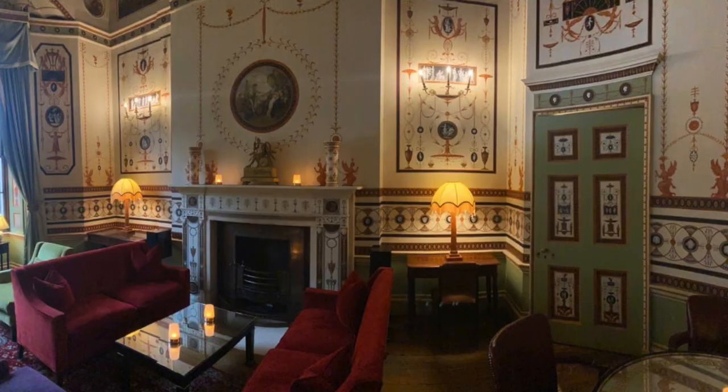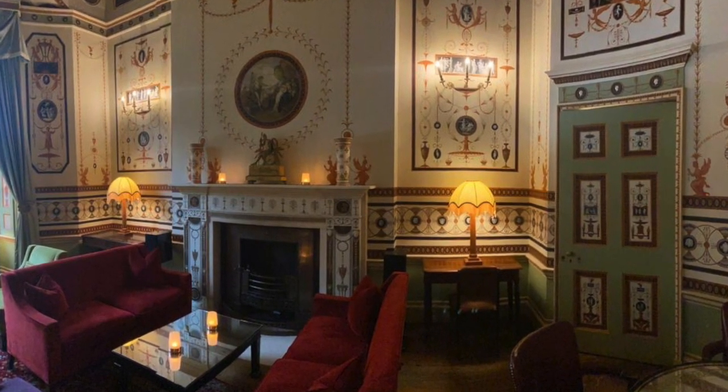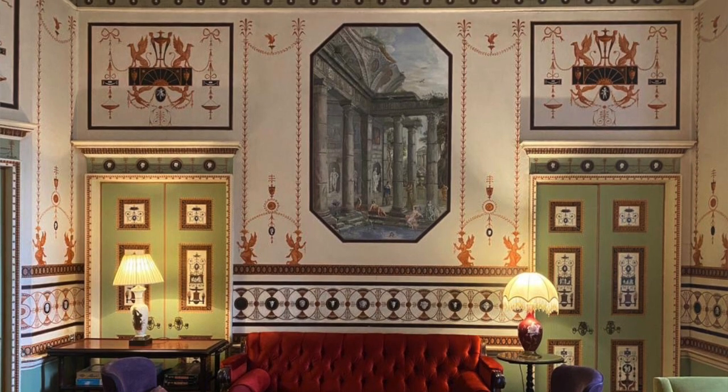Hello everyone and welcome to another Home House Histories, Home House Stories. Today we're having a look at the Etruscan Room. Now this is perhaps the most decorated, most ornate room in the whole of Home House, but more of that later.